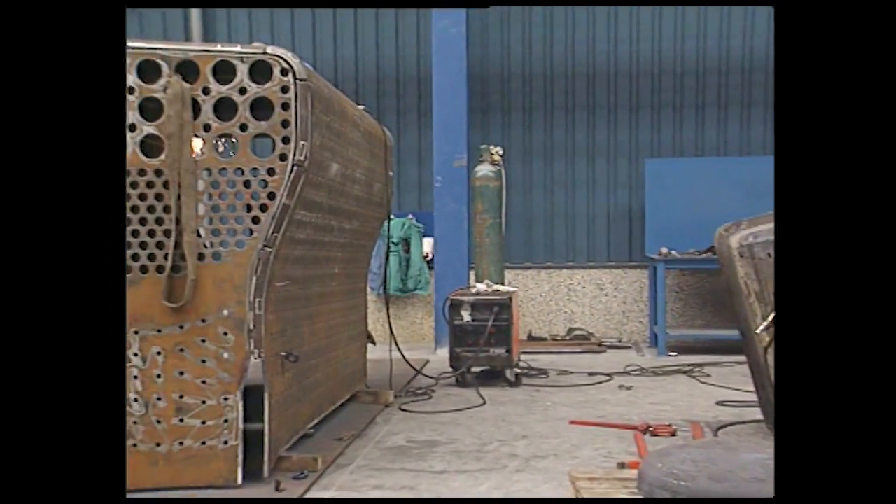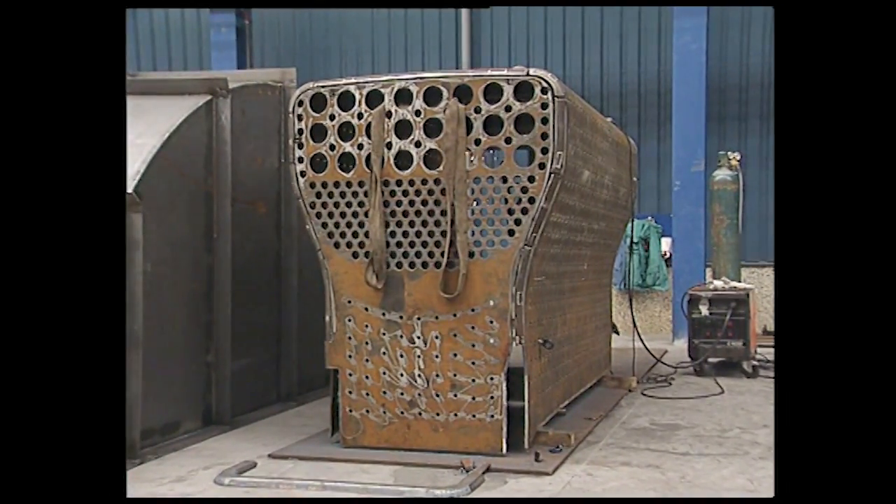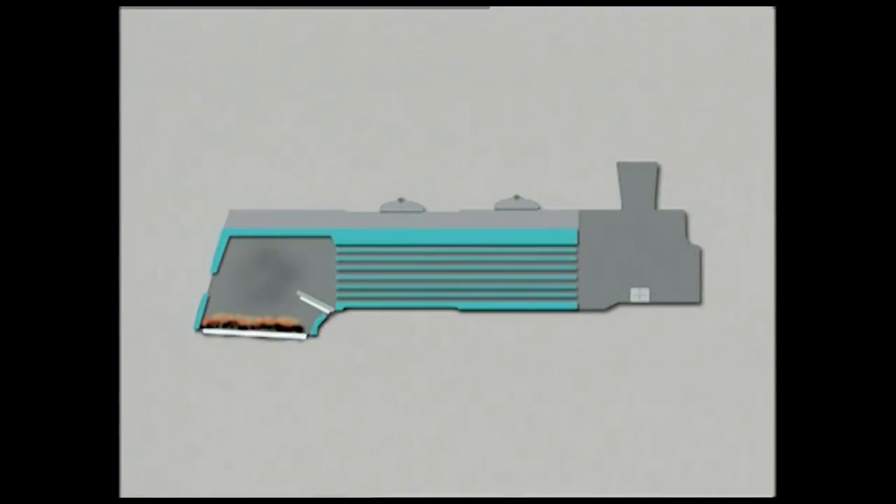À l'arrière, le combustible brûle sur une grille qui laisse passer l'air de la combustion. La grille est placée à la base d'une chambre, le foyer, lui-même fixé à l'intérieur d'un autre volume, la boîte à feu. La chaudière est remplie d'eau jusqu'au-dessus de la partie supérieure du foyer, que l'on appelle le ciel de foyer. Le feu brûle sur la grille ; au-dessus, une voûte en briques dévie les flammes et les gaz chauds vers l'arrière pour qu'ils lèchent les parois du foyer et pour mieux diffuser la chaleur.